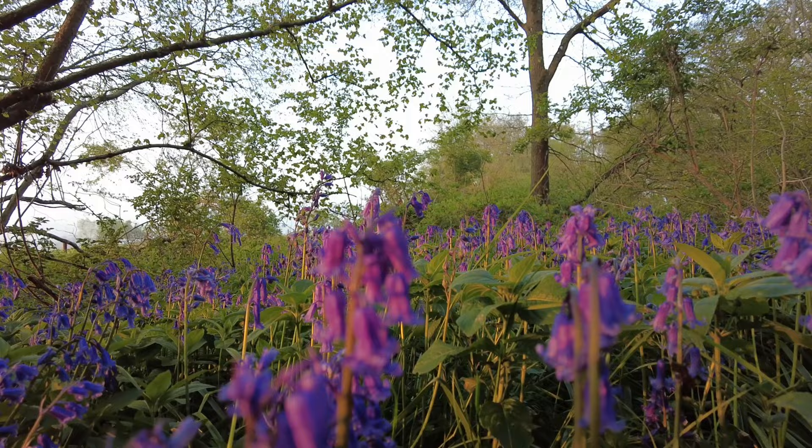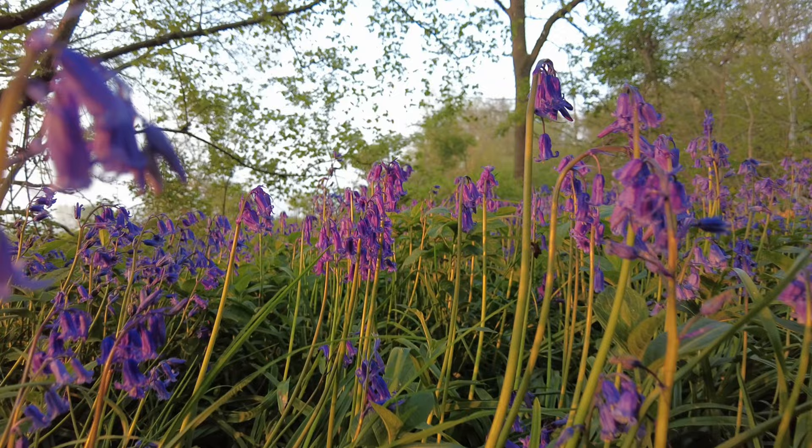The smell of wild garlic mixed with the bluebell scent — it's really, really beautiful. I've got the nice morning sun as well, as you can see, casting its light through this wood and across all these bluebells, and they are really in really good condition. I'll show you a couple of pictures so you can see, but yeah, it's really, really good.